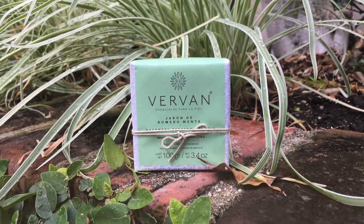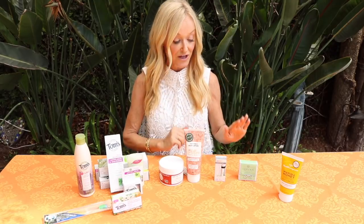Then we have Vervan - don't you love beautiful luxurious soaps? This one is rosemary and peppermint, so it's enlivening and refreshing and smells so beautiful. Great gift, great in a guest bathroom.